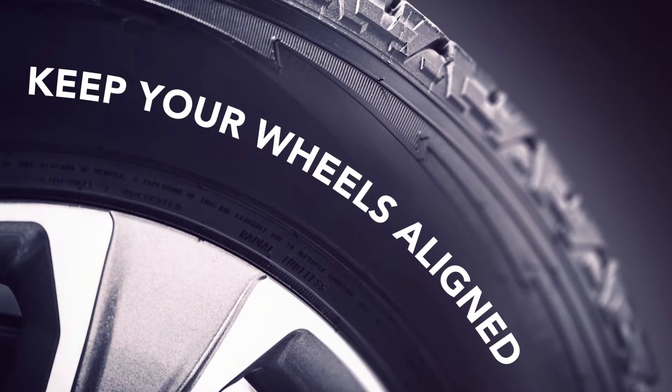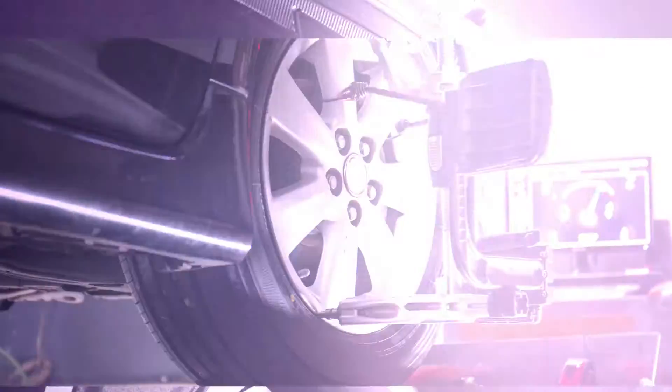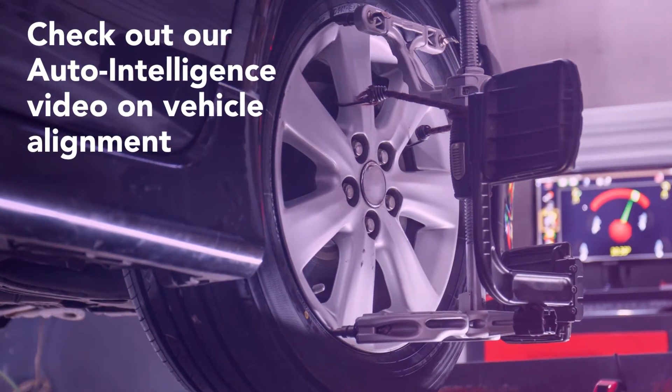Keep Your Wheels Aligned: Wheels out of alignment cause abnormal wear and shorten the life of your tires. To learn how to test your vehicle's alignment, check out our Auto Intelligence video on vehicle alignment.